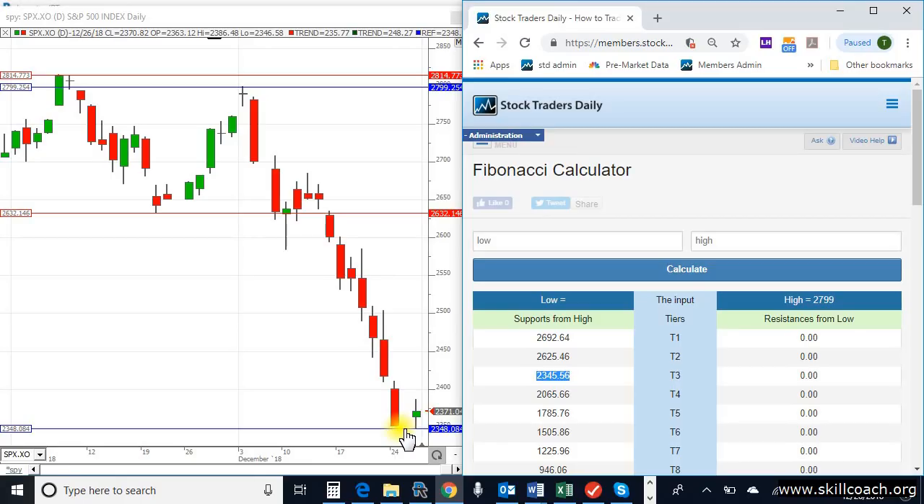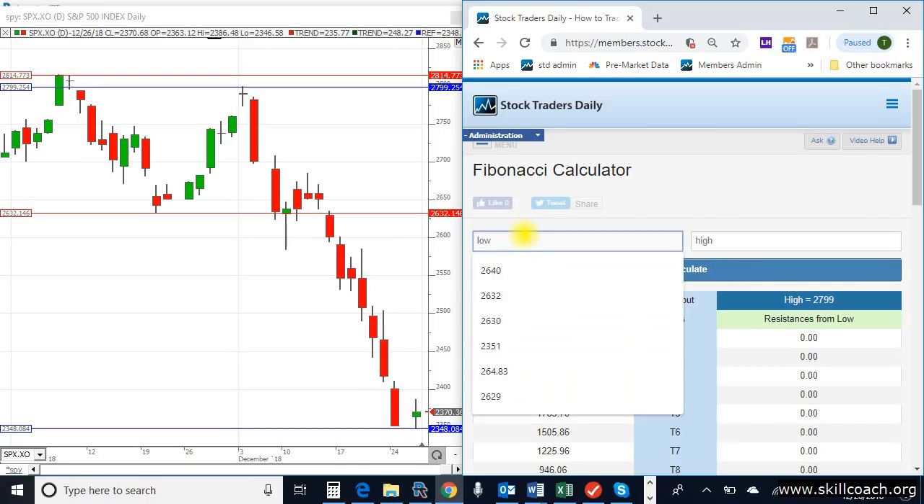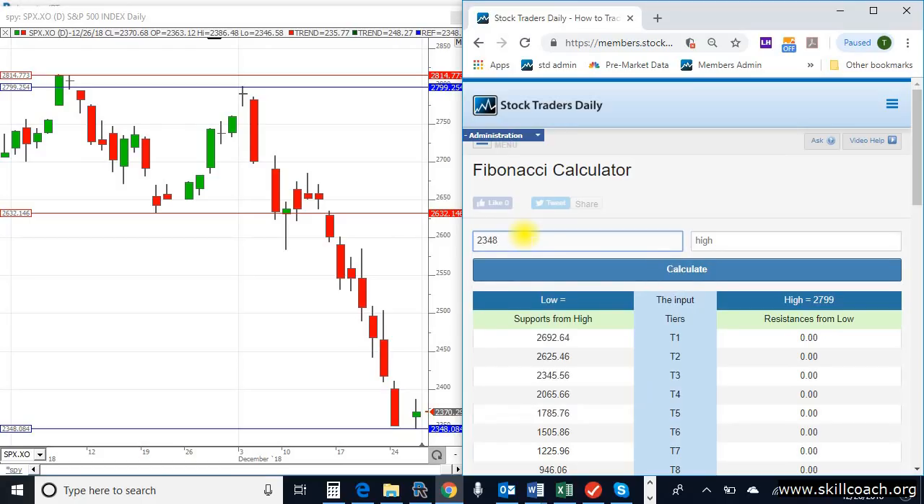A material increase can follow if these support levels hold. In order to get that, all we need to do is type in $23.48 into the low box and click calculate. The market is not yet officially defining support, but you can see that we're right there.